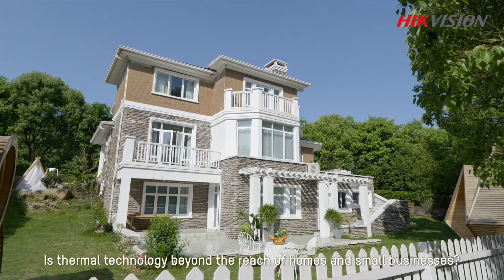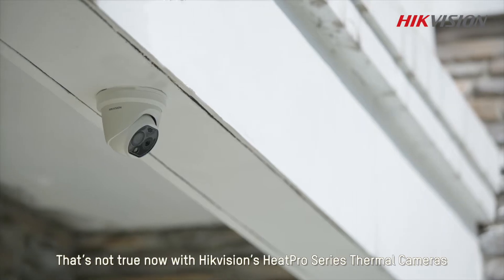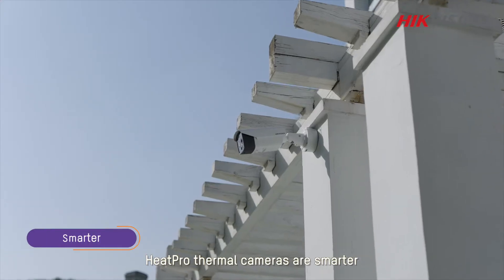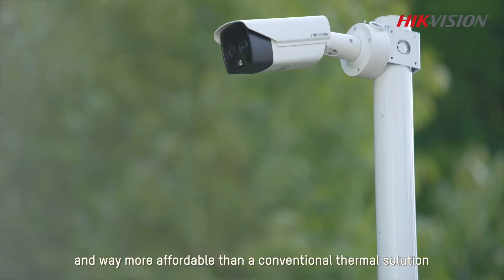Is thermal technology beyond the reach of homes and small businesses? That's not true now with HikvisionHeatPro series thermal cameras. HeatPro thermal cameras are smarter, easier to use, and way more affordable than the conventional thermal solution.